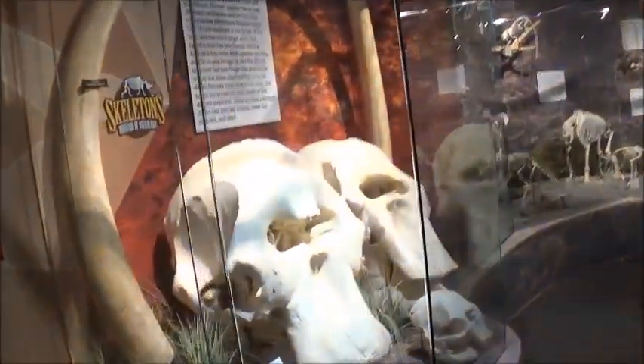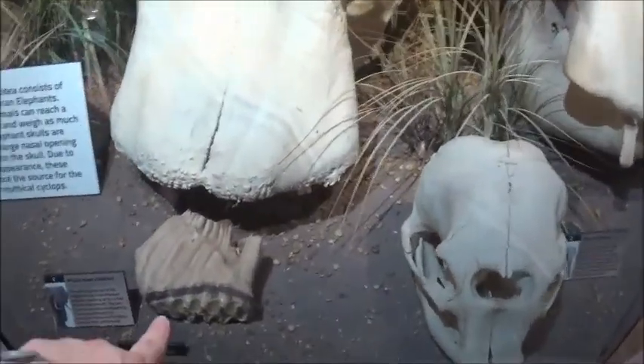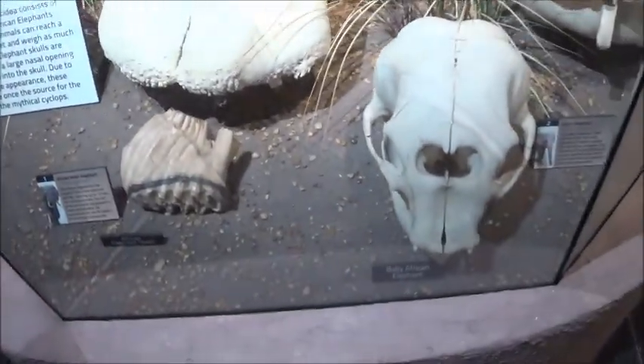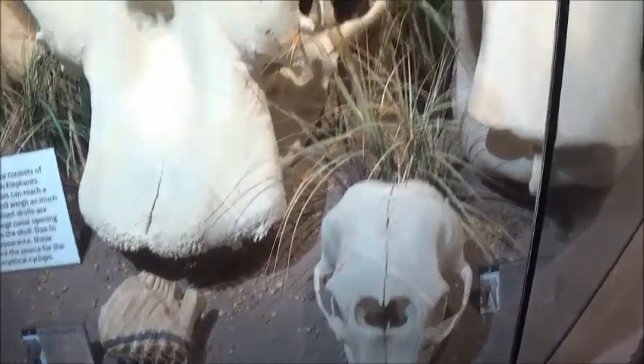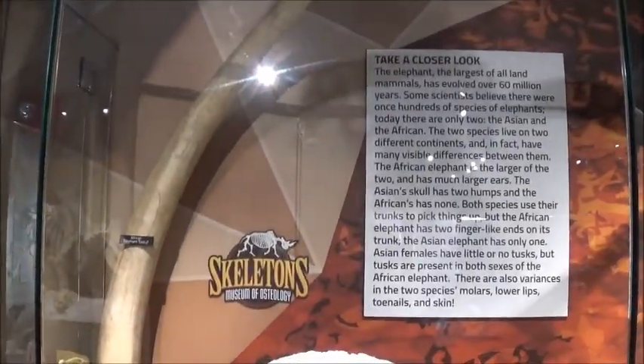Some more elephant skulls. There's an African bush elephant — that's his tooth. Baby African elephant. Those things are massive. Look at the tusk. Wow.